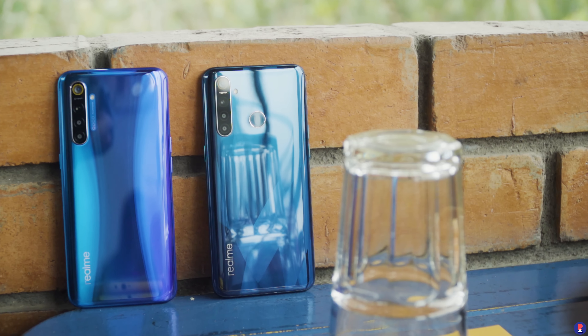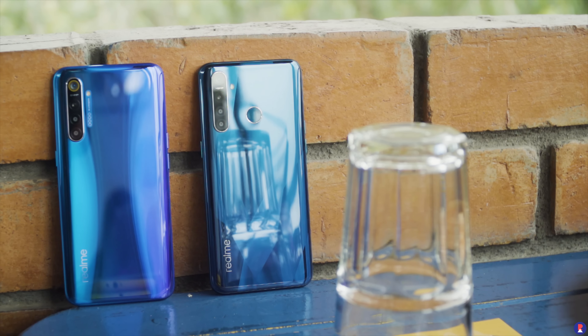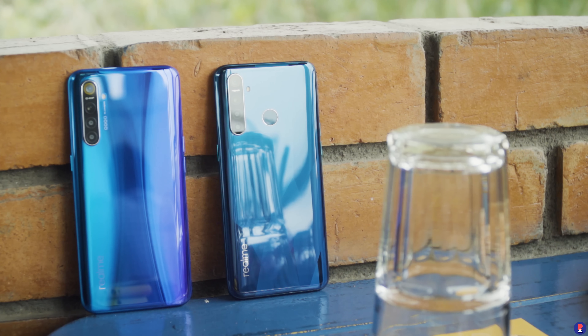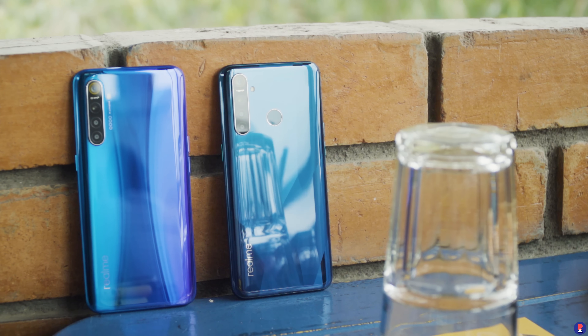Hey guys, it's Sandeep from Revitless and welcome to our review of the Realme XT smartphone. This is going to be the first smartphone to be launched in India with a 64MP camera, and there's a quad camera setup at that. Although the Redmi Note 8 Pro has the title for being the world's first 64MP camera phone, this is going to beat it to India as it's going to be launched very soon, on the 13th of September. Please make sure you subscribe to our channel for more videos like this, and if you end up liking this video, please do leave a thumbs up as well.